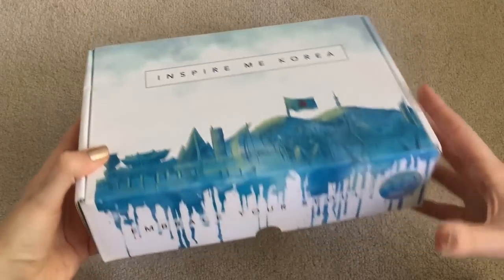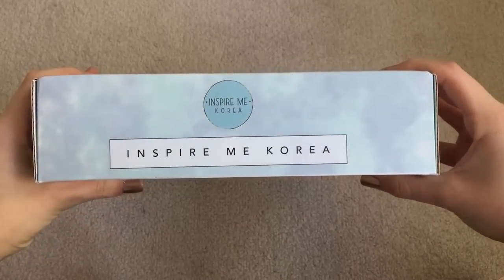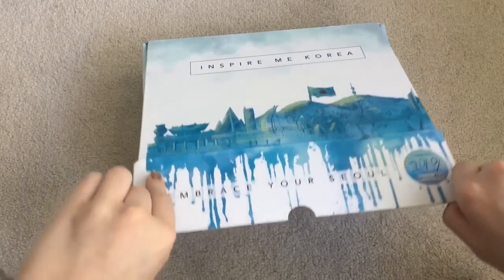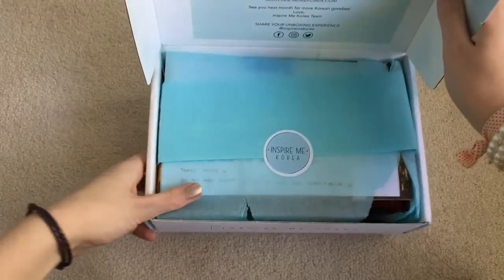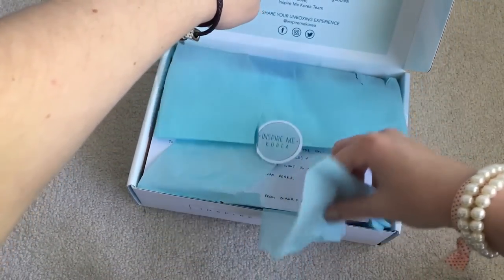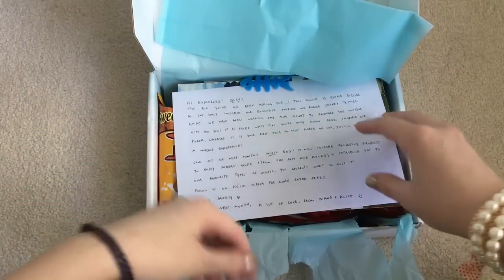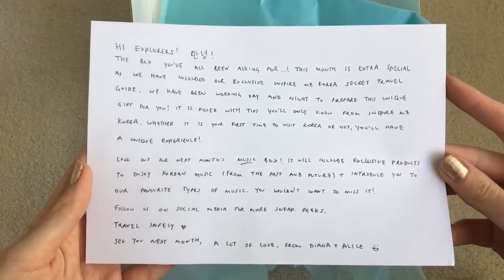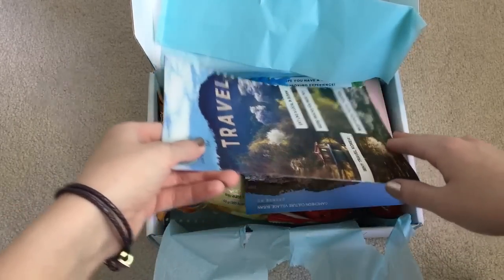So here is the box. All right, let's open it up. Okay, I just made a mess of this, but it's okay. So here is a note to any travelers out there. And let's go through the box.